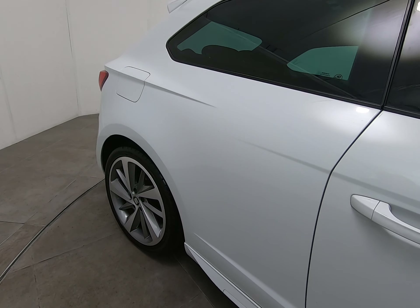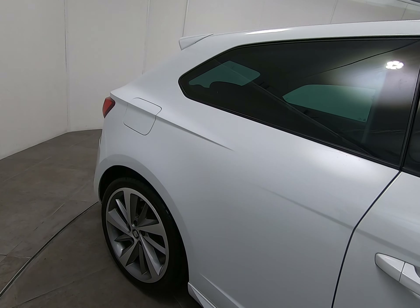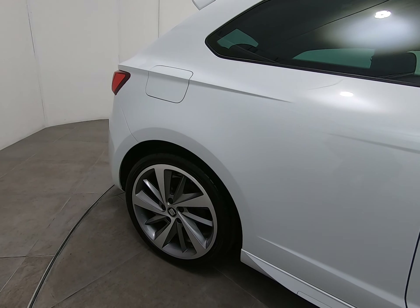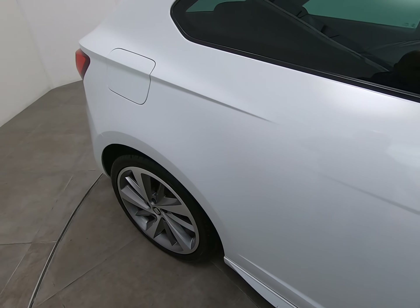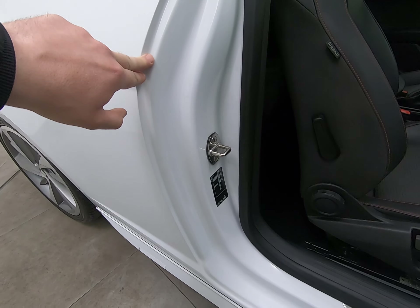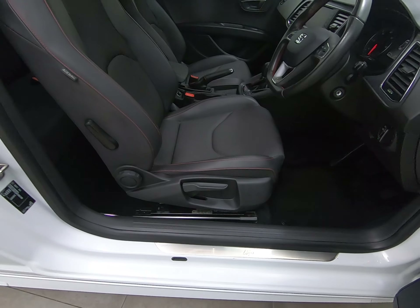The rear panel is in identical condition — once again struggling to see anything detrimental to point out. The rear alloy wheel looks exactly the same as the driver's front; struggling to see a single mark at all. Just taking you into the car from the driver's side — the driver's step is unmarked all the way along.